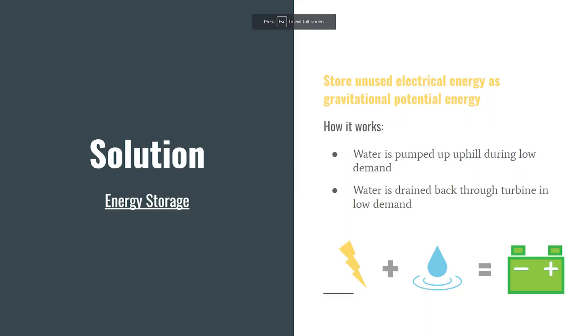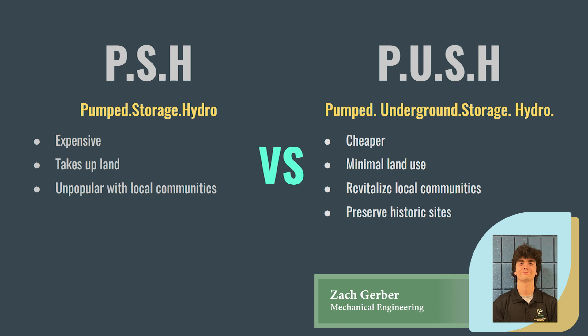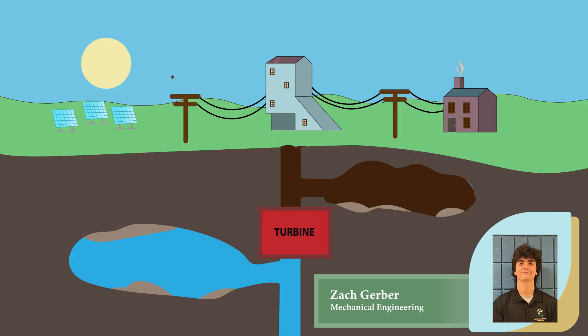The solution to this problem is energy storage. Around the world, a common method of storing unused renewable energy is by converting it to hydroelectric potential. This is done through the use of pumped storage hydro plants, or PSH plants. Traditional PSH facilities are difficult to cite due to high costs, environmental concerns, and the need for elevation differences close to natural bodies of water.